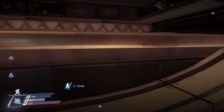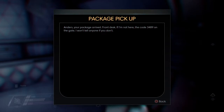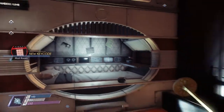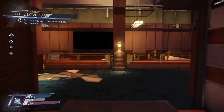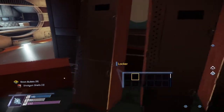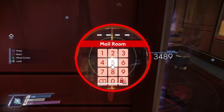Up here there's one more transcribe. This is the code to the mail room, which is in Enders Klein's pod. That's pretty much it for this room — make sure you check all of these lockers for organics and ammo. Come over to the mail room; if you have hacking it'd be easier, but come on in.